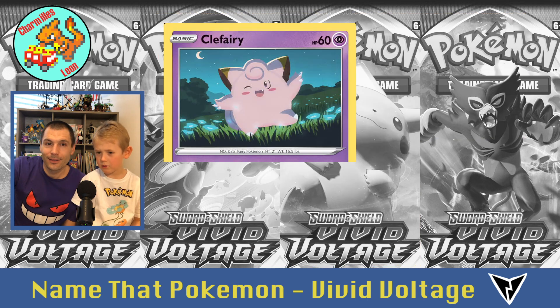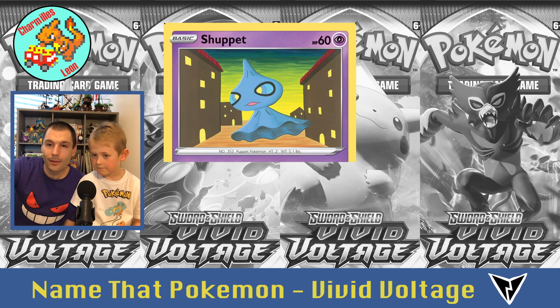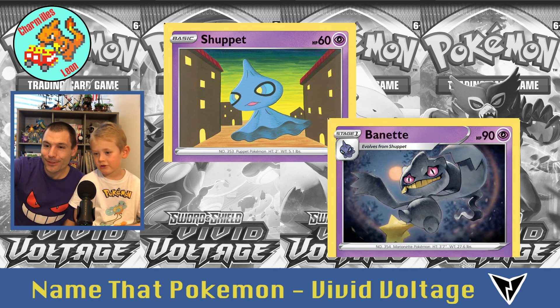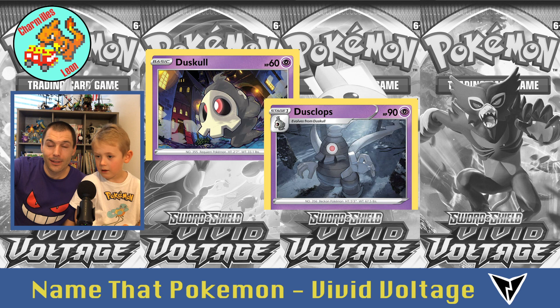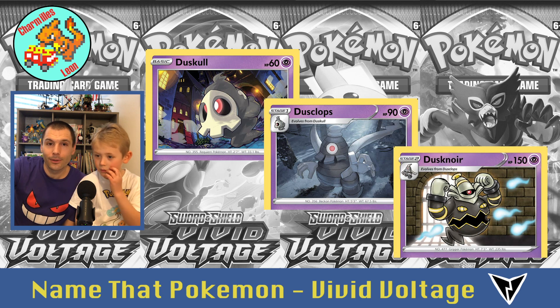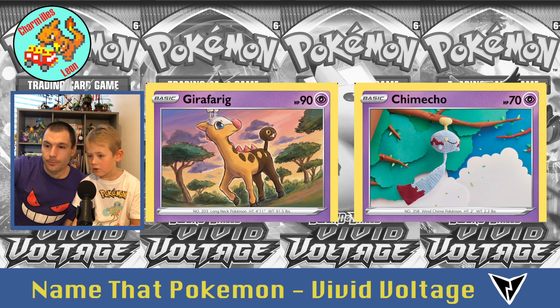Clefairy, then Clefable. Then there's Snubbull, who evolves into Granbull. Then Duskull, Dusclops, and Dusknoir. Then Girafarig, and Chimecho.